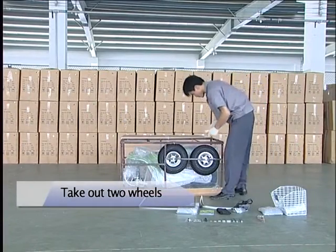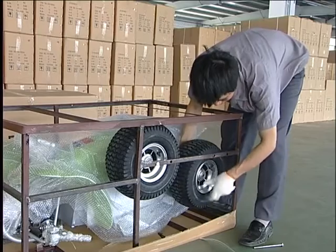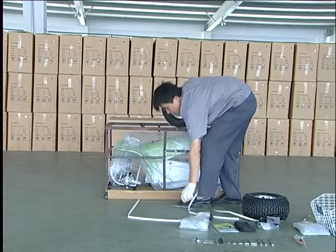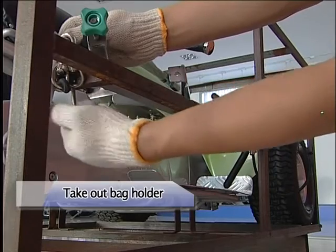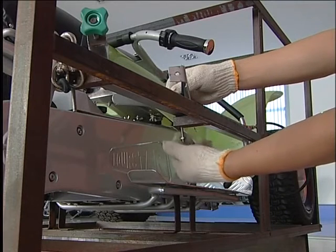Take out two wheels by unscrewing the nuts. Take out back holder by unscrewing the fixed bolt with range 8 to 10.